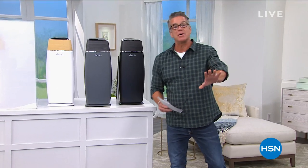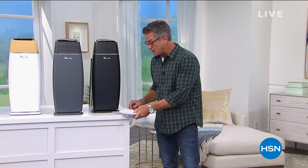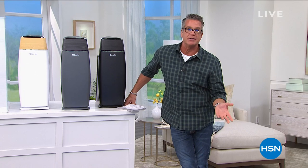Final item of the three-hour block: the Live Pure Sierra Air Purifier — probably the pick of the entire block. When you're in your own home, that's where you have a little bit of control over your environment. There's a lot out of our control when it comes to cleaning in public spaces, but at home you can control the cleanliness of your air.